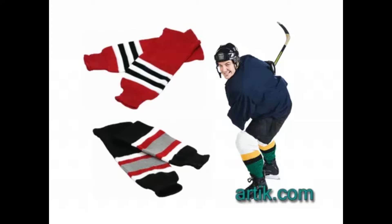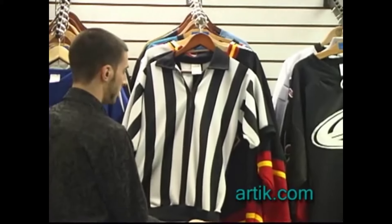Consider any other accessories that you might be thinking of when placing your order. Some hockey accessories that are available are matching color socks, undershirts, pants, and referee uniforms.